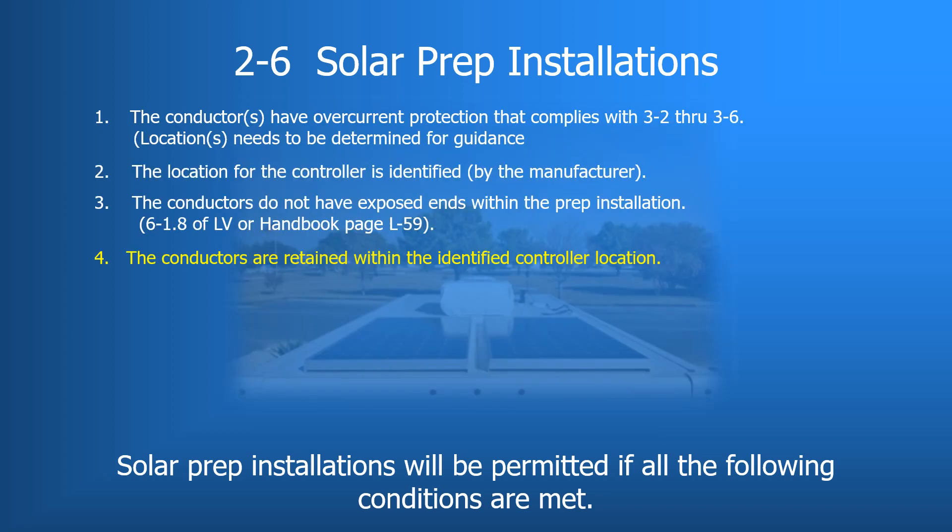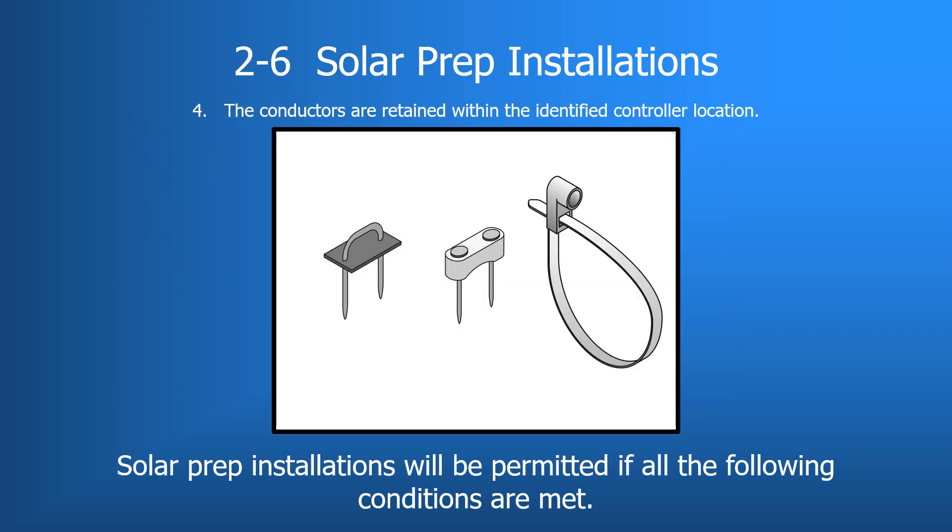Requirement number four is that conductors are retained within the identified controller location. This means securement must be provided for the conductors at the specified controller location if the controller is not installed as part of the solar prep. Conductors are not to be loose within the cabinet or other storage location intended for the controller's installation.